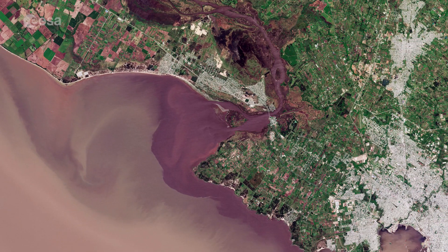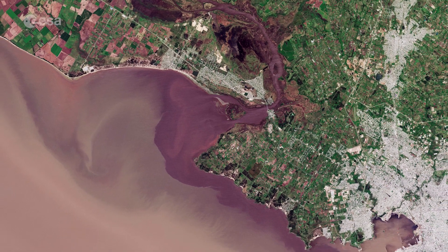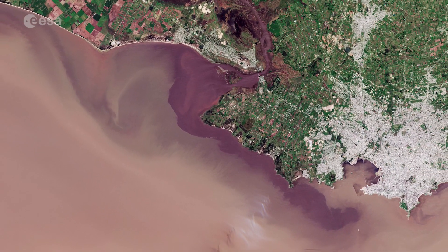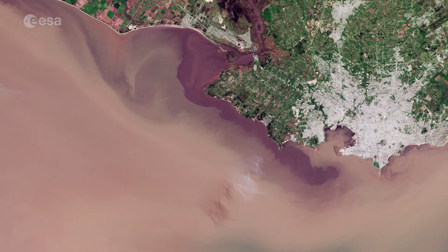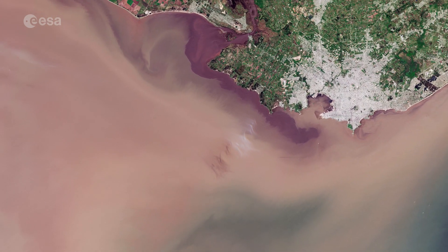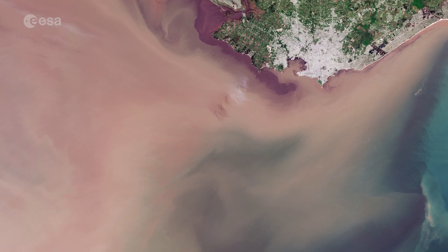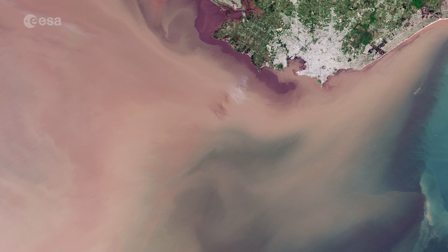It is here that the river's silt-laden waters, visible in dark brown, mix with the murky-coloured waters of the River Plate. Water from these two rivers then flows eastwards and mixes with the clearer, turquoise-coloured waters of the South Atlantic Ocean, visible in the far right of the image.